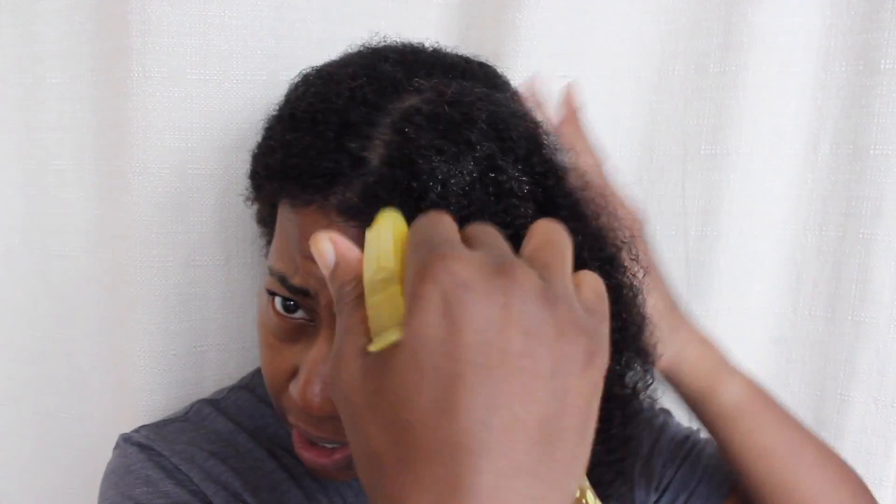Starting with my spray — typically when we apply products, we put our products in our hair, we may massage a little bit, and we move on to the next product. Well, instead of doing that, once we apply our product, we're going to smoosh it into our hair strands, squeezing it in just like that.